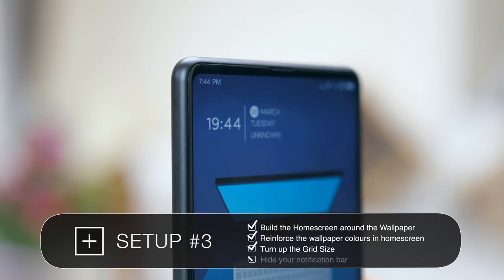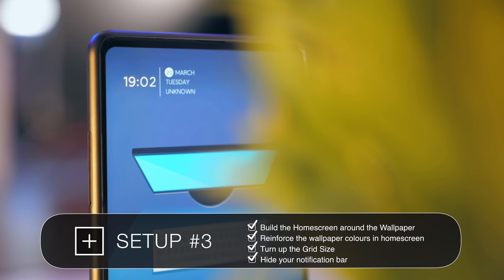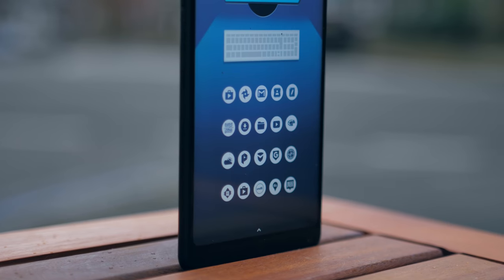Don't forget to hide that notification bar right at the very top. A lot of the time it'll tell you something like the time, which is already being shown in the widget just below that. With most mainstream launchers it'll be a simple toggle you can find in the settings to turn that bar off.